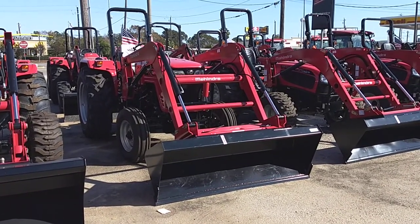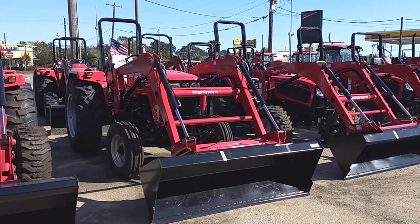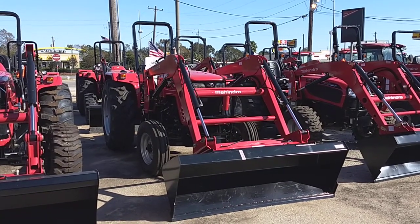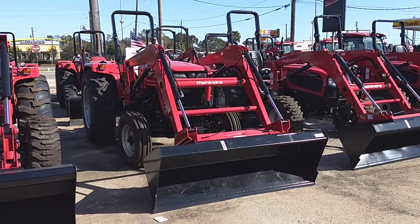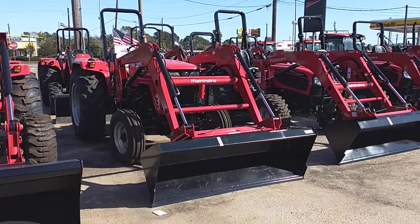Whenever you were a kid you played with Tonka Trucks — metal tractors — so why would you not want to use metal tractors now, especially when you're going from spending $20 to over $20,000? Our tractor without the loader weighs 4,928 pounds, which is going to be a couple hundred pounds more than our competitors without the loader on there.